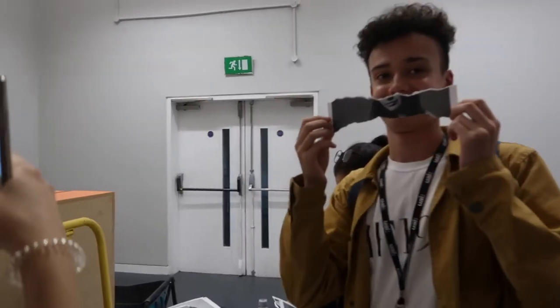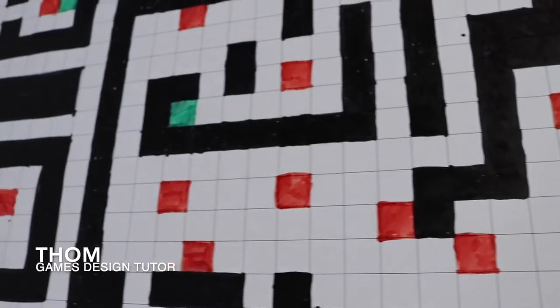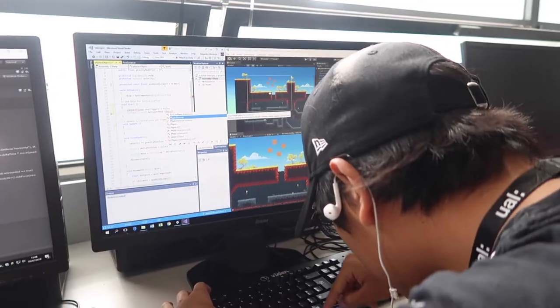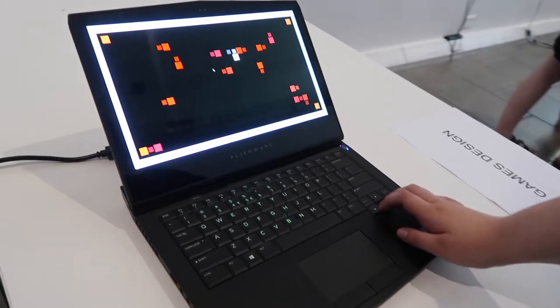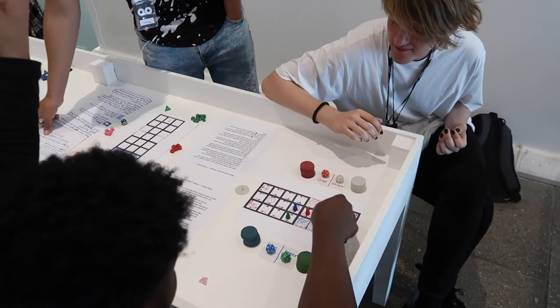We've got a range of students who are playing around with a number of different things. LCC was always a School of Makers, and on the Game Design course that's what we do — we make games. Non-digital and digital, so we've got very rapid prototyping, and games people can show at the end of the week and be proud of.